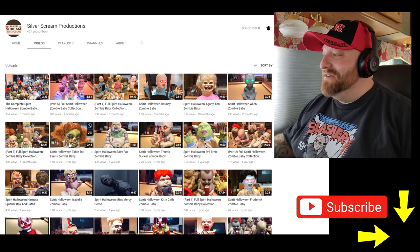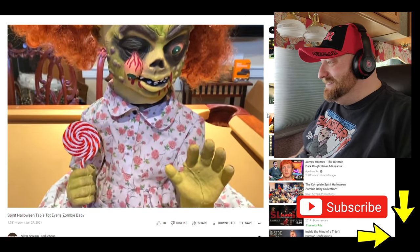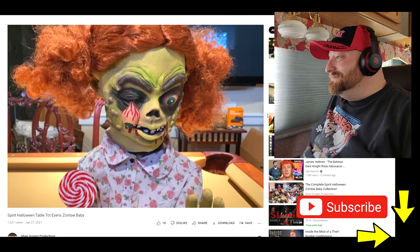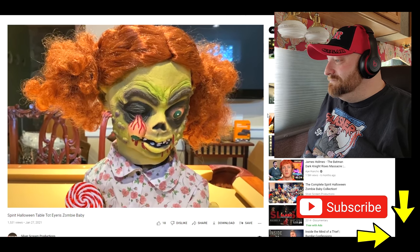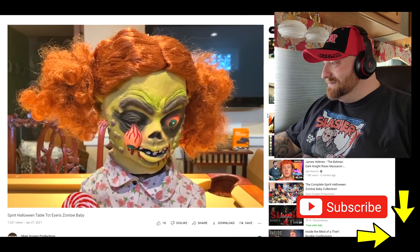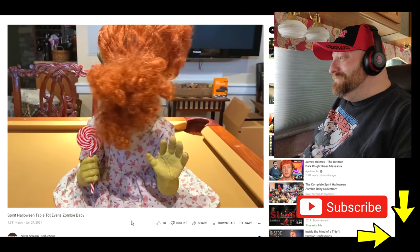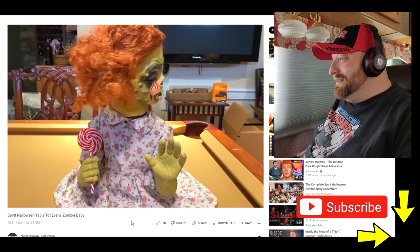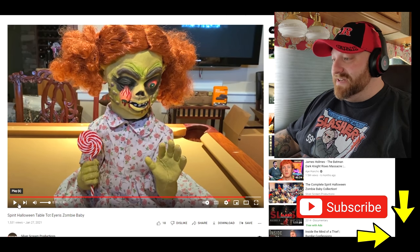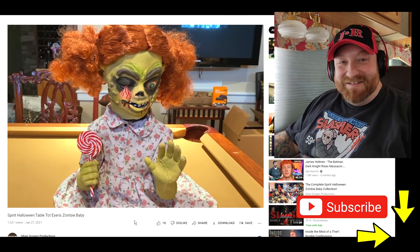We got Table Tot Iris — look, the eye is hanging out and she's got a sucker. Her hair looks like Carrot Top. The spinning head. I love the laughing. She looks just like Carrot Top. The only thing she said was 'Want to play?'